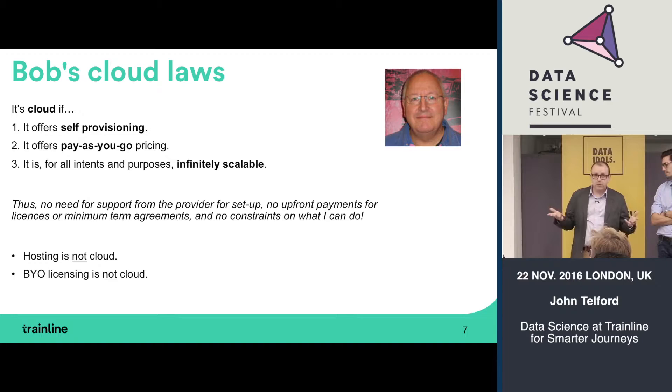We've now moved into the cloud era as well. At Trainline we use Amazon Web Services as our cloud provider, both for our apps and websites and for big data. Cloud works extremely well for us. We routinely start up clusters of 20 or 30 EC2 instances on Amazon, process some data, analyze it, and save the results to S3 — Amazon's object store.